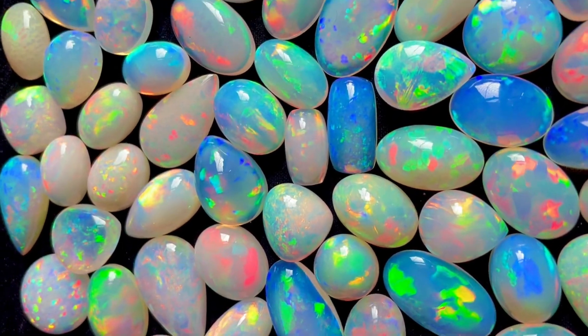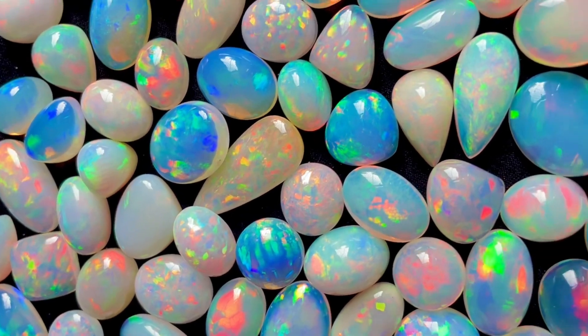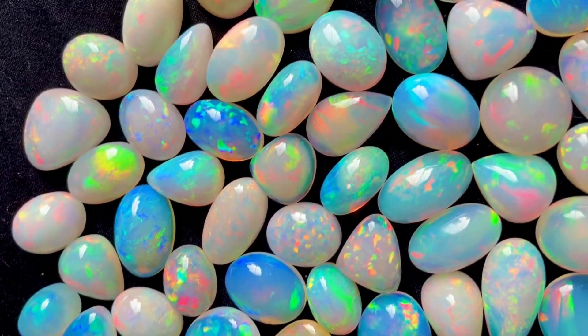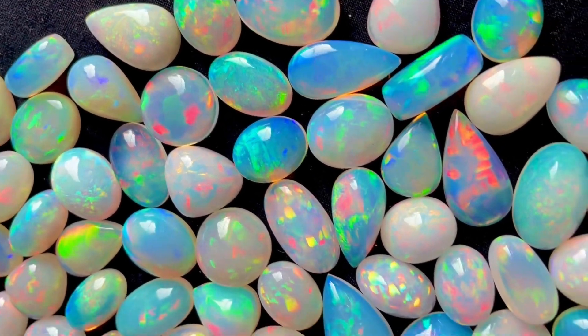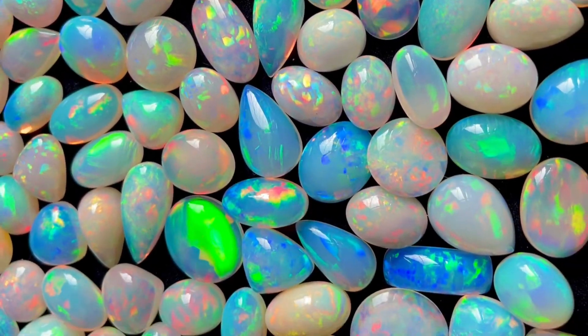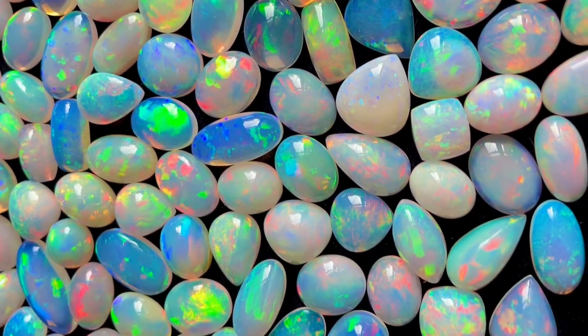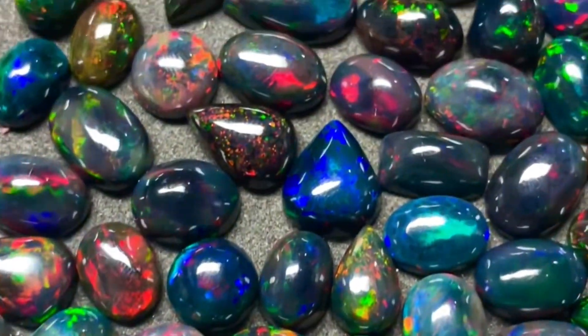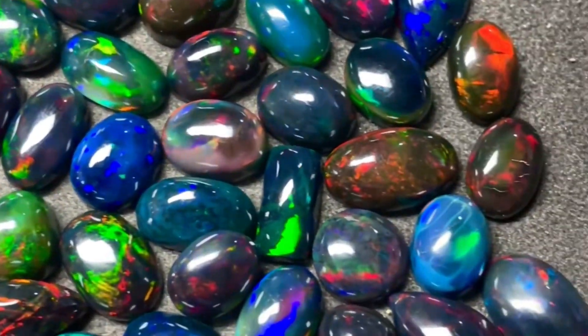5 Amazing Facts About Opal: Opal is October's birthstone, as well as the gemstone for the 14th anniversary. Opal ranks 5.5 to 6.5 on the Mohs scale. Opal originates in the ground as the result of seasonal rain. Opals are generally classified into two broad categories: precious and common.